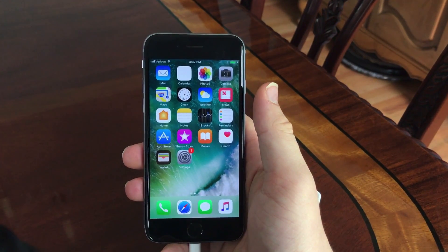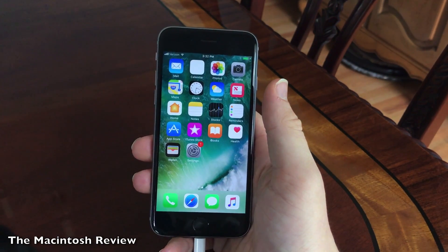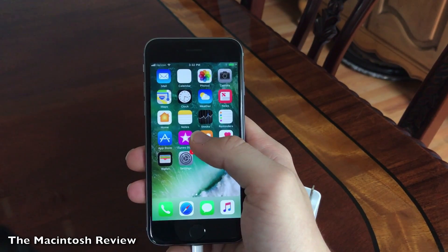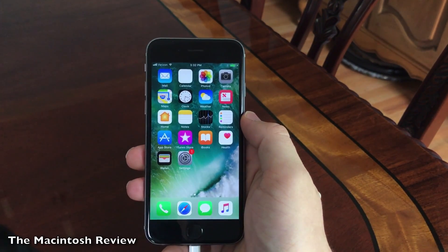What's up everybody, welcome to the Macintosh Review. In this video I wanted to give you guys a full review of iOS 11. This will be released to the general public later this year in September, and Apple did make it available to developers in beta form at WWDC earlier this month. So let's jump into some of the best features and my impressions of the operating system.